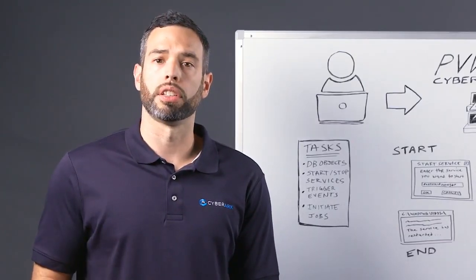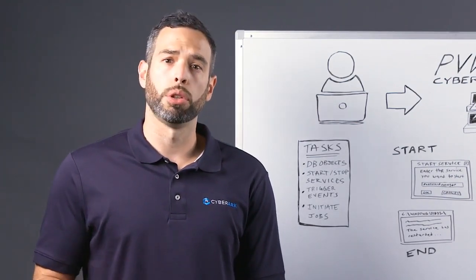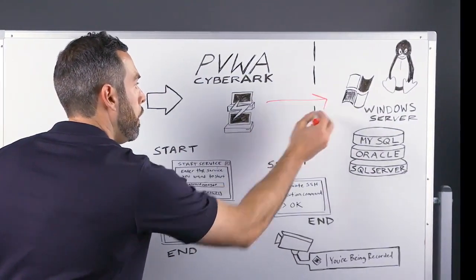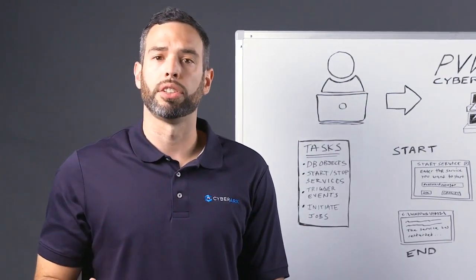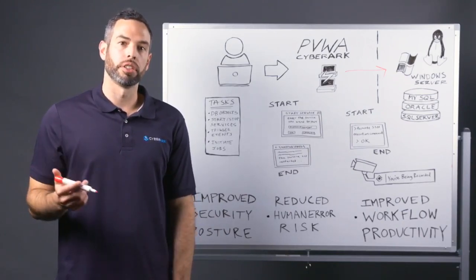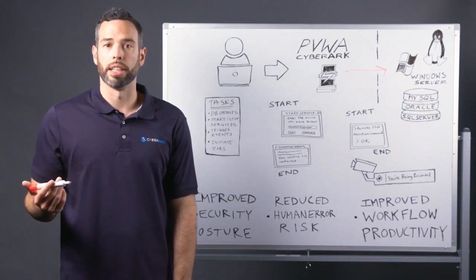Let's look at how task automation works in CyberArk. First, I'll use a Windows example. A user logs into a Windows Server admin account through the Privilege Vault Web Access, also known as PVWA, or directly from a standard RDP client application such as MSTSC or PuTTY. Both options isolate the end user from the target system, and the user and the user's device are never exposed to the privileged credentials of the Windows Server admin account.